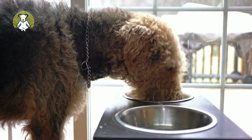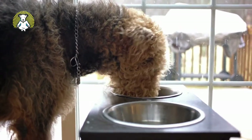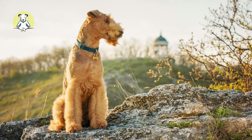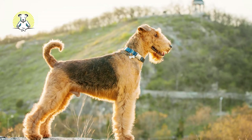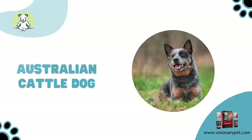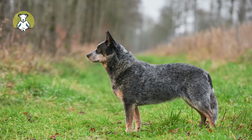Airedale Terrier: The Airedale Terrier is the largest of all the terrier types, traditionally bred to work as versatile all-around farm dogs. Airedales have the natural terrier prey drive and make excellent vermin catchers, but they're also keen protectors of their land. With the right training, they can help to drive livestock.